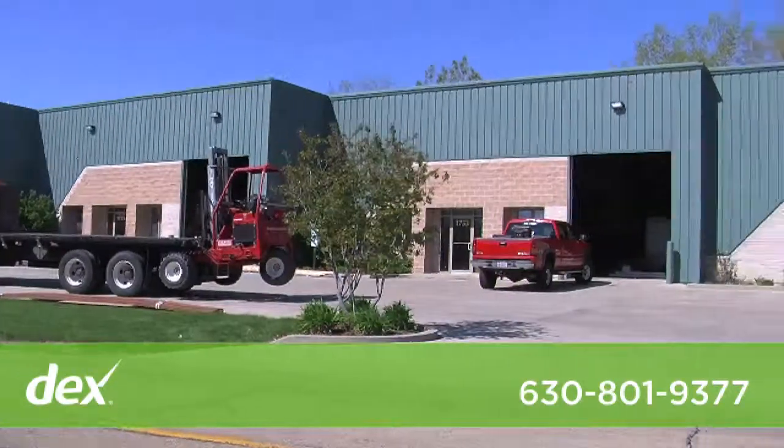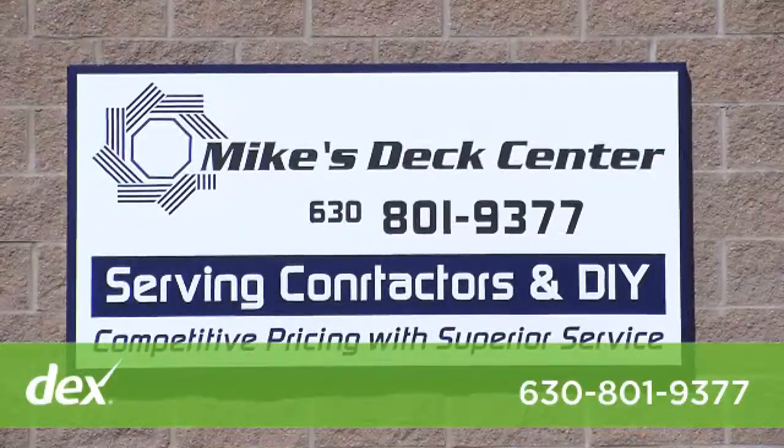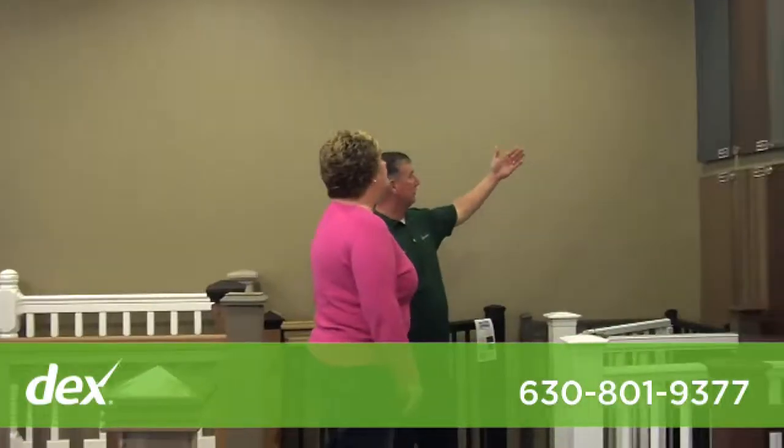We're here in Montgomery, Illinois. Our other location is in Downers Grove, so we have two locations to better serve the contractor and the do-it-yourselfer.